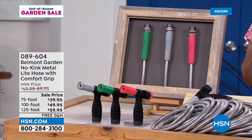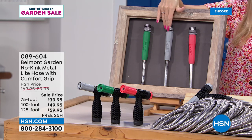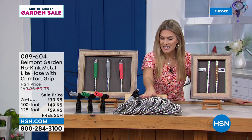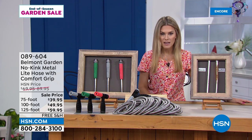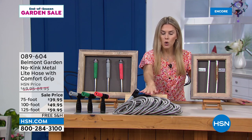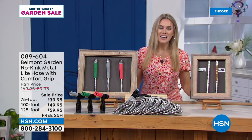Today we have Belmont Gardens No Kink, absolutely kink-free metal light hose with the Comfort Grip. You have a choice of color accent — we have it in green, gray (called black in the ordering system), and coral. It is the lowest price we have ever done. We have three different sizes: the 75-foot size at $39.95, the 100-foot at $49.95, or 125 feet of no-kink hose at $59.95 — and free shipping and handling. The item number is 089604.